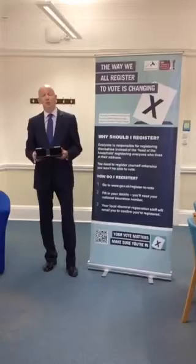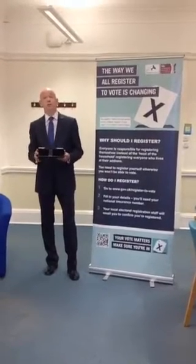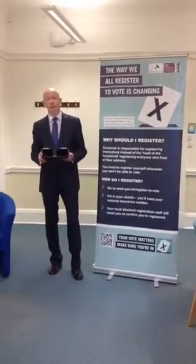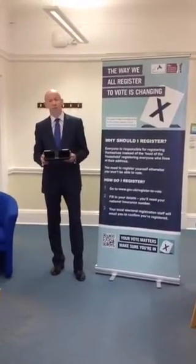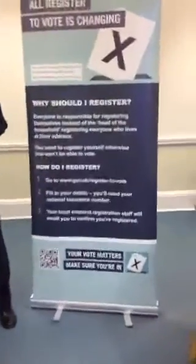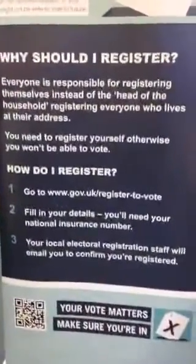Under the new system of individual electoral registration, it's now your responsibility to get yourselves registered. This is really easy to do, and the best way of doing it is going to the website www.gov.uk/register-to-vote.